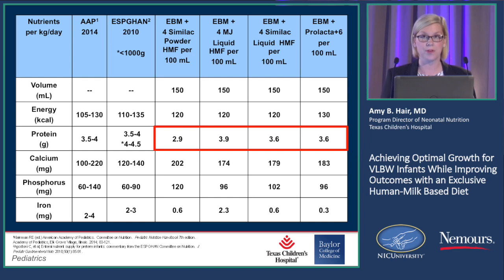The AAP recommendation is 3.5 to 4 grams per kilo per day, and then ESPGHAN's recommendations for babies less than 1,000 grams — for small babies, that's 4 to 4.5 grams per kilo per day. This is the only slide I have brand names on, but I'm using all brand names.